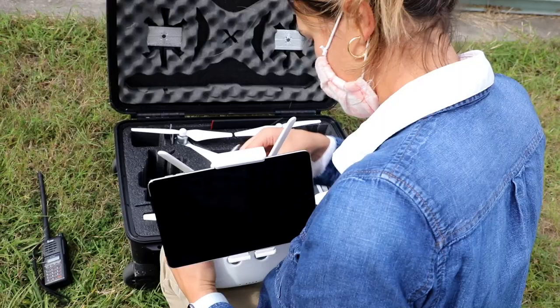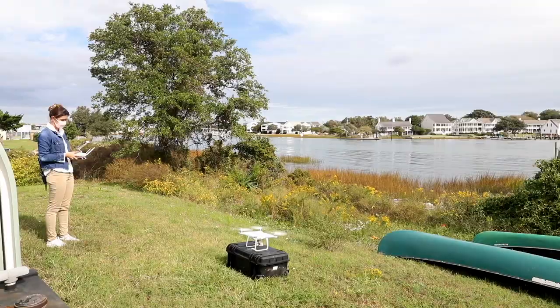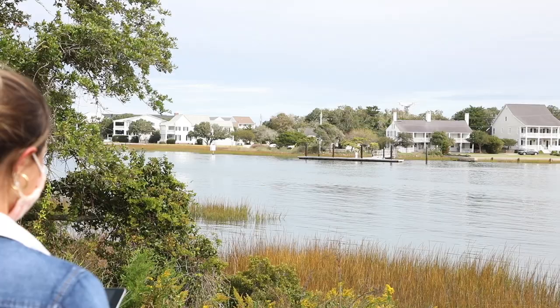When you go into the marsh personally there's potential destruction of habitat and trampling involved. Using drones you can get into areas that you couldn't access for manual measurements without causing potential harm to the ecosystem.